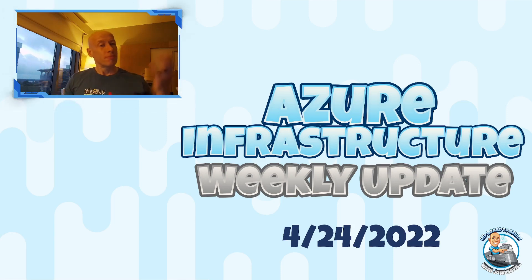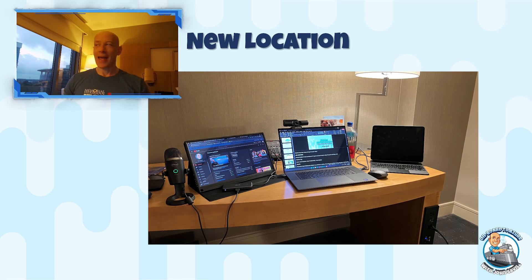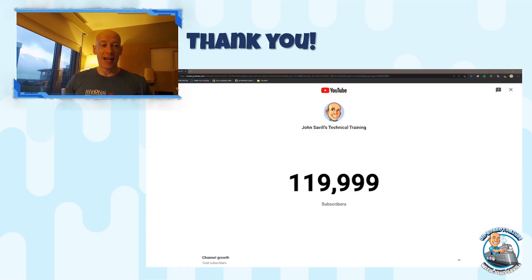As always, please go ahead and like and subscribe. I do have the chapters on the bottom of the video as usual and in the description. We passed 120,000 subscribers on the channel, so as always, appreciate the support and it's great to hit another milestone.